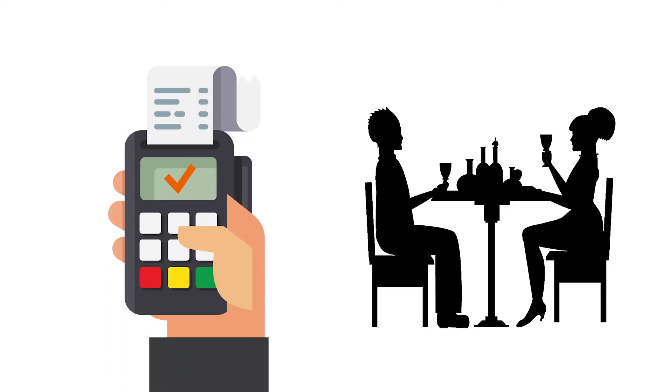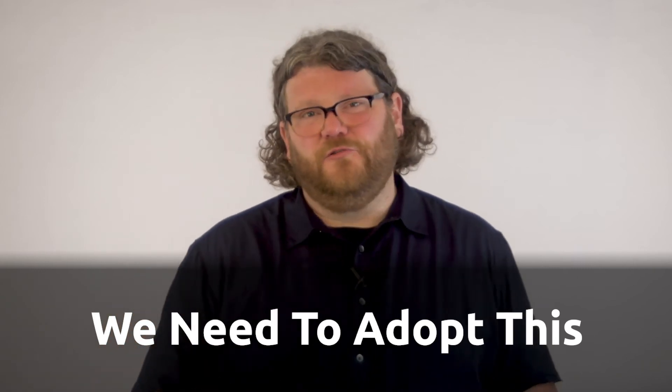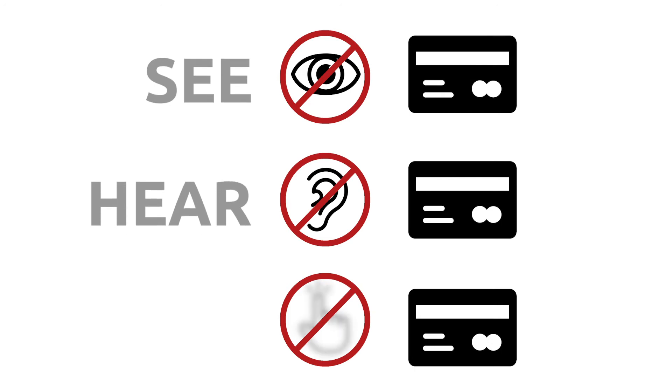In the rest of the world it's quite rare to see that. In restaurants globally, the card terminal is brought to your table for you to pay yourself, and we need to adopt the same technology and the same culture here in the US.